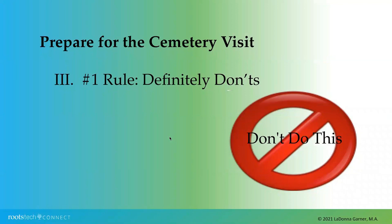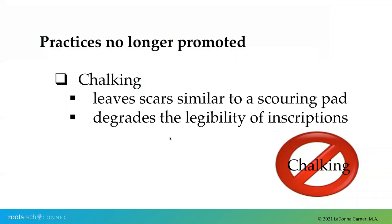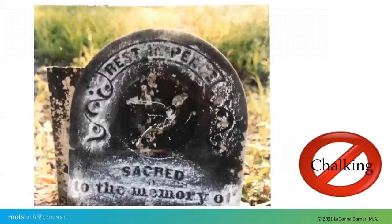To make sure this cemetery visit does not leave lasting scars, let's talk about a couple of 'don't do this' items on our checklist. There are many practices we no longer promote, and chalking is one of them. Chalking leaves scouring-pad-type scars dug into the stones. As much as we think they are very hardy, they are very vulnerable. The weather degrades them enough and we should not help speed that along. The inscriptions found to be pulled out a little more with rubbing chalk would decrease in legibility even faster than before, shortening that lifespan.